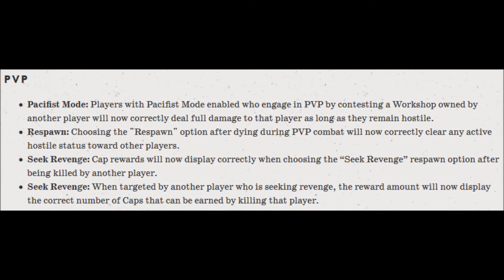Quite a bit for PvP. Pacifist mode: players with Pacifist mode enabled who engage in PvP by contesting a workshop owned by another player will now correctly deal full damage to that player as long as they remain hostile. Respawn: choosing the respawn option after dying during PvP combat will now correctly clear any active hostile status towards other players. Seek Revenge: cap rewards will now display correctly when choosing the Seek Revenge respawn option after being killed by another player. Also, when targeted by a player seeking Revenge, the reward amount will now display the correct number of caps that can be earned by killing that player.